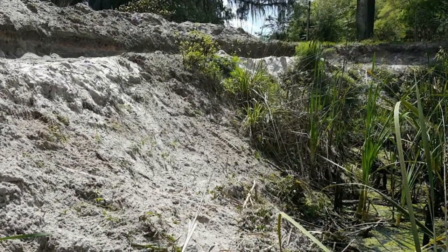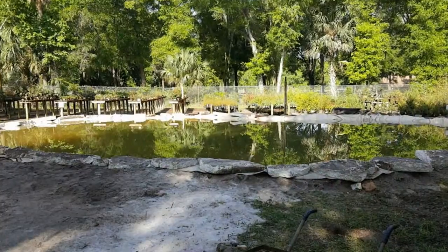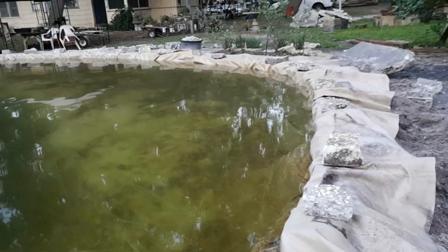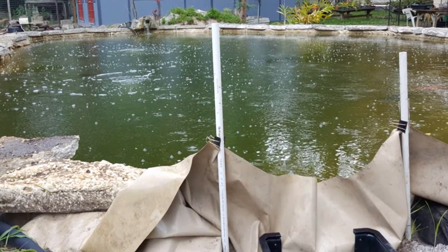If we're going to do koi ponds or even just water gardens, we need to have a nice display. This is about 70% done — I wanted to wait until we were about 70 to 80% done before I started the video. I have a lot of photos of what we've done over the last three years. I've been working on this pond for about five months and I haven't started videos until today, because I wanted to be able to show you the progression from this point on.